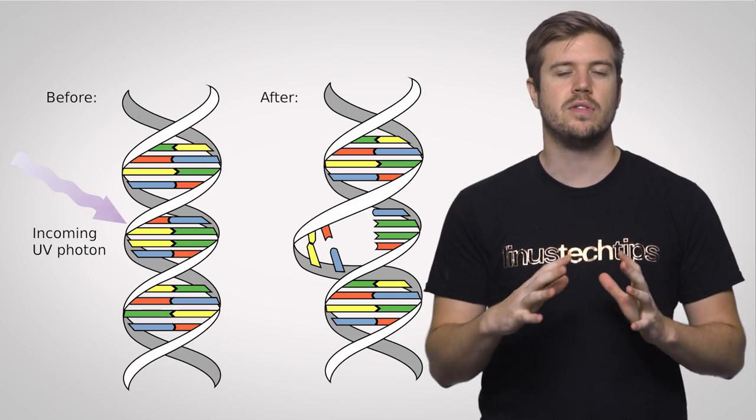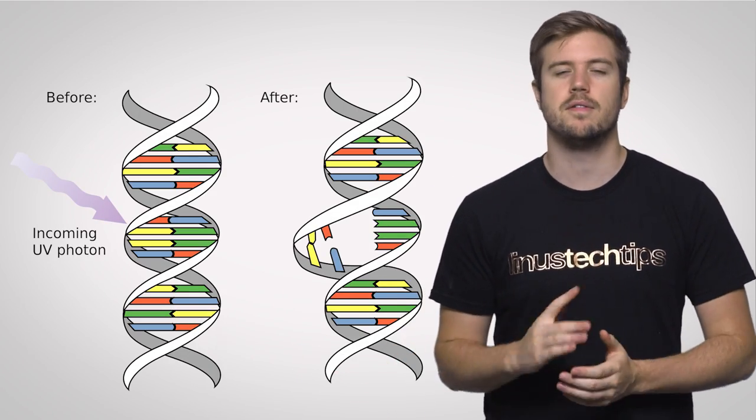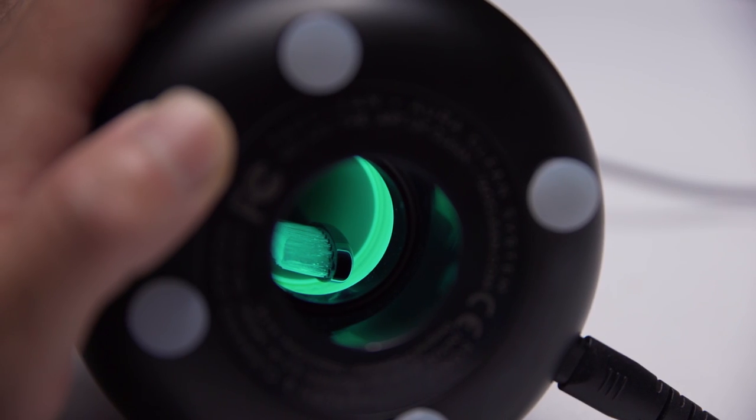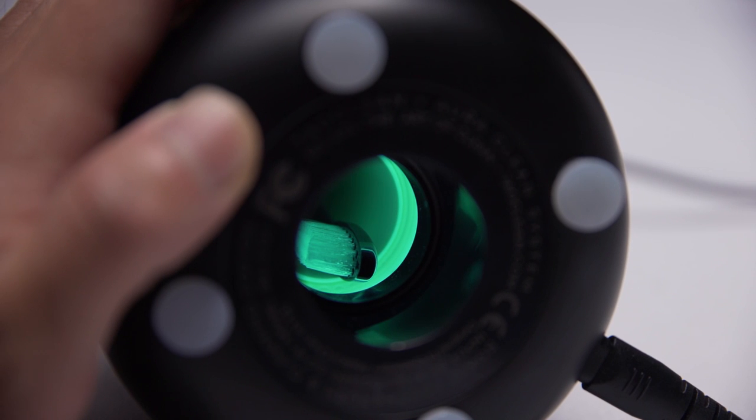UV's high energies have plenty of applications even if you don't spend all of your time outside. Artificial UV light bulbs use the same DNA damage effect to kill bacteria, meaning you can find them everywhere from water treatment plants to bathrooms, where people keep their toothbrushes under a UV lamp.